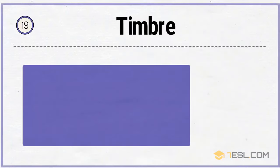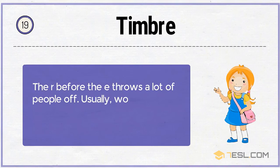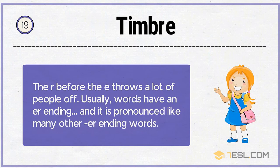19. Timbre. The R before the E throws a lot of people off. Usually words have an -ER ending, and timbre is pronounced differently from most other -RE ending words.